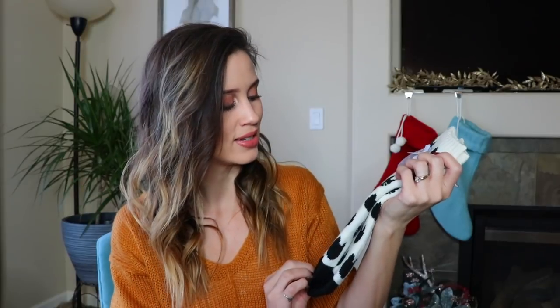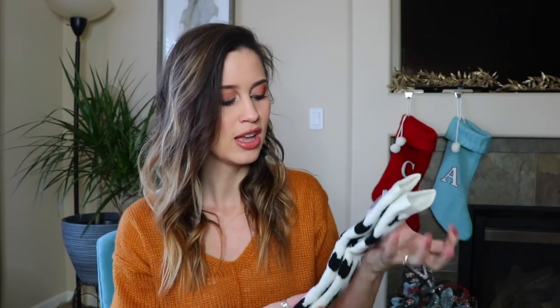Next up is something that has a total Kara vibe — these really comfy fuzzy cat socks. I actually want these for myself because I think they're the cutest thing ever. They're really thick, really soft inside, and my mom loves slipper socks — she wears them all the time. I thought these would be really cute and warm for her, and I love the cats on them.